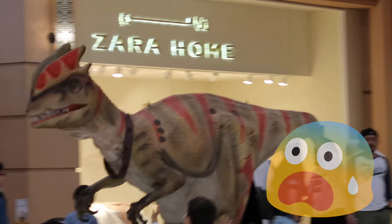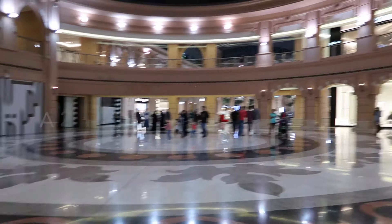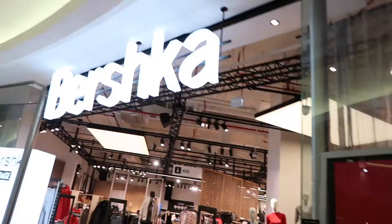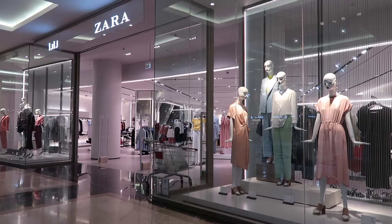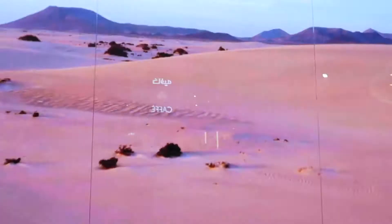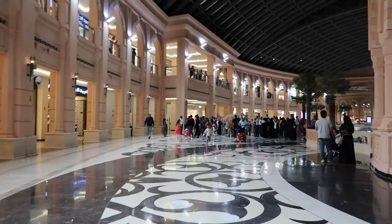When we entered the mall, we were surprised to see this creature. We are at the Merkab Mall and this is such a very big mall. There is a show over there.